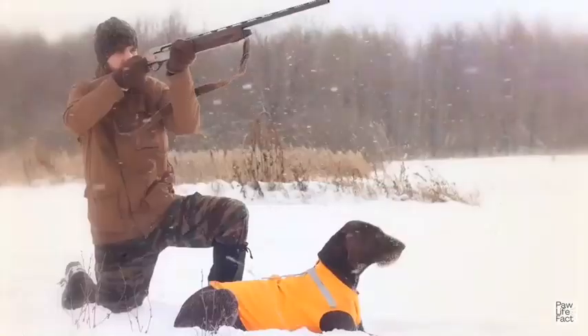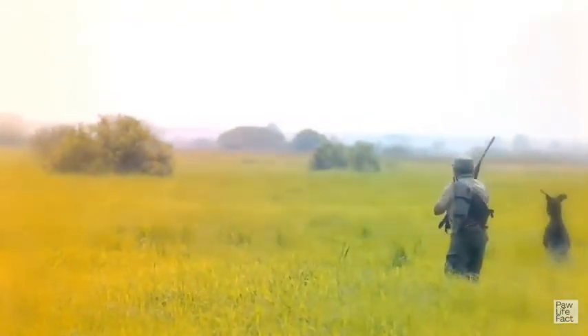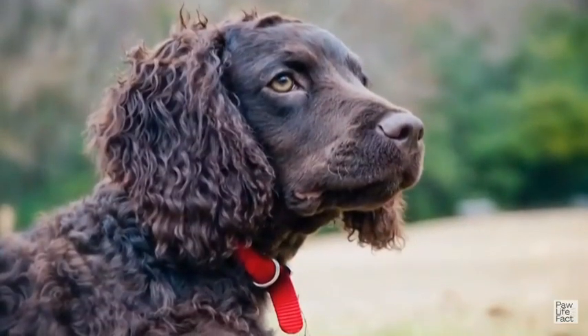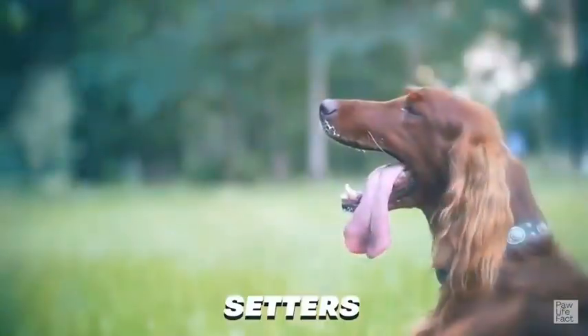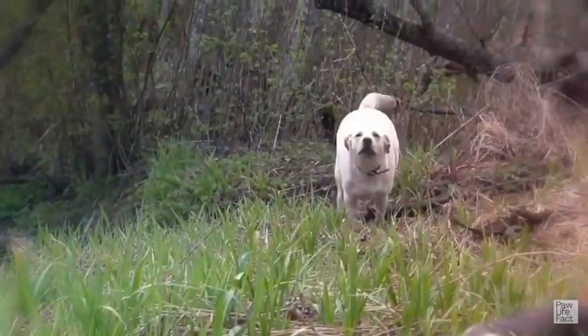Naturally active and alert, sporting dogs make likable, well-rounded companions, first developed to work closely with hunters to locate and flush or retrieve quarry. There are four basic types of sporting dogs: spaniels, pointers, retrievers, and setters. Known for their superior instincts in water and woods, many of these breeds enjoy hunting and other field activities.